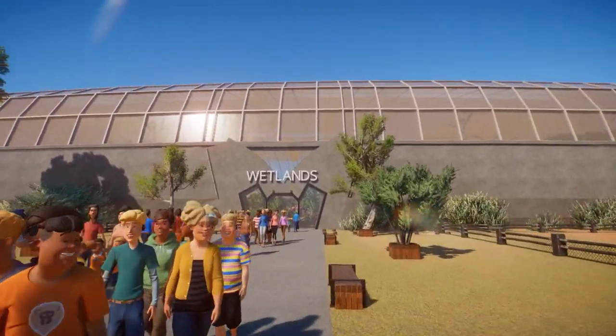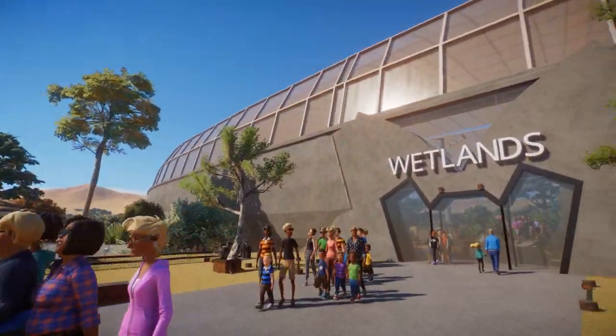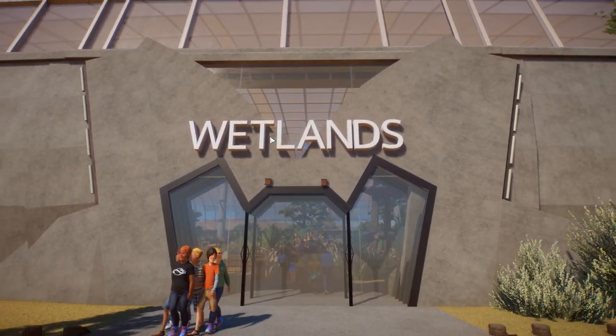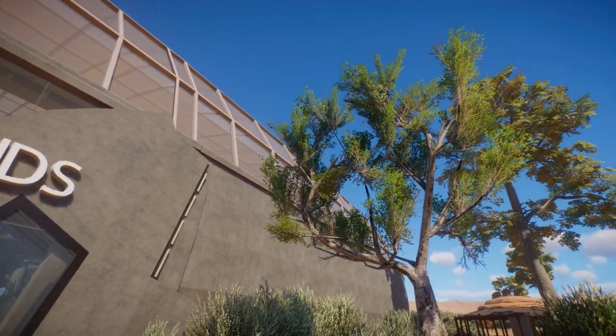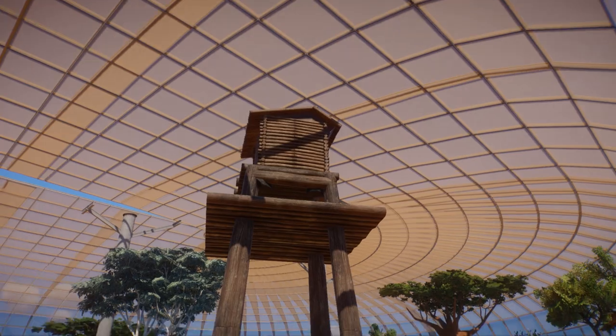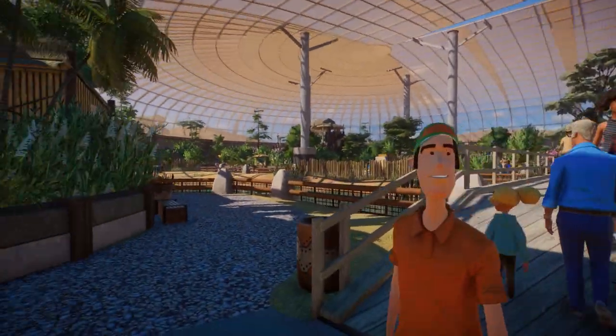We just jumped back over there. The entrance remains the way I had it, which I do like a lot — I'm still very proud of that entrance, it was a pain to build and I loved it. Let's move in, and we are already greeted with a wonderful little treehouse over here. Okay, is there someone living in there? I don't know.